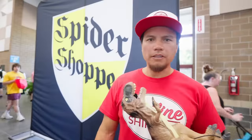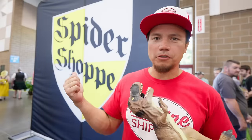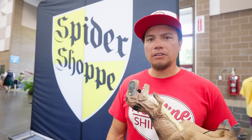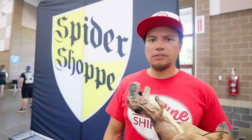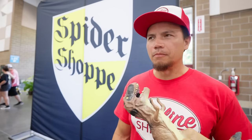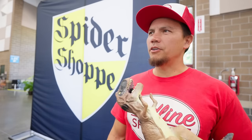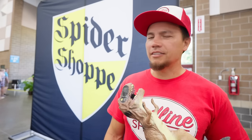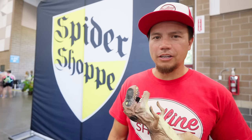Thank you guys for watching. Big shout out to Spider Shop for sponsoring this trip. If you like the content and want to see more stuff like this, let me know in the comments below that you enjoy these type of videos and we'll keep making them. Leave a comment down below and let us know. Guys, take care of yourselves, take care of each other. We'll see you on the next one. Aloha.